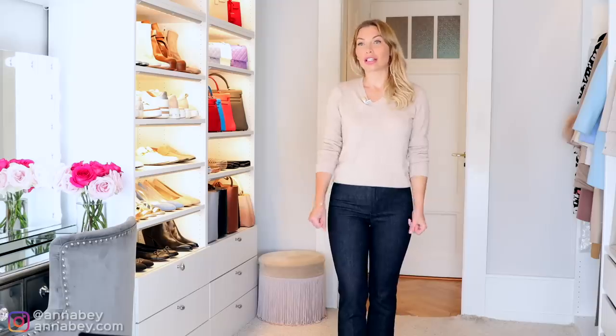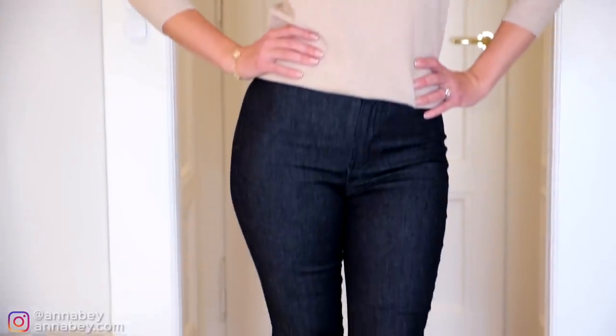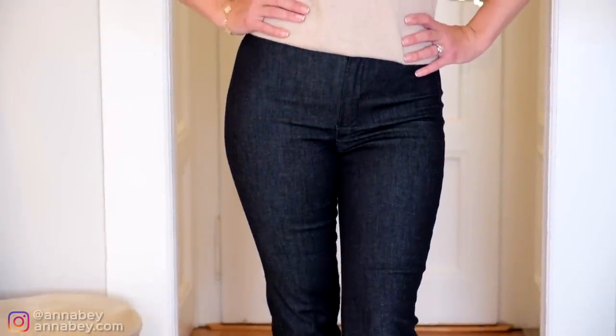The jeans you see me wearing are from Max Mara. I do think you can get jeans at any price point from any brand — you can even go budget. Jeans won't necessarily change so much in fabric quality, though the better the quality, the better the fit will be on you. However, you can also find some really good jeans in cheaper stores and still look classy.